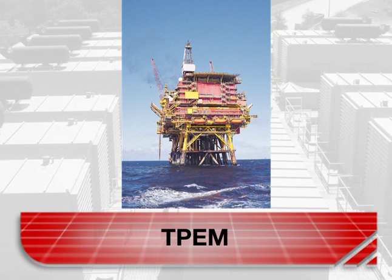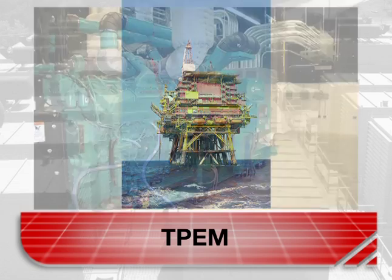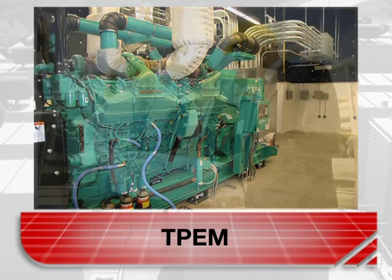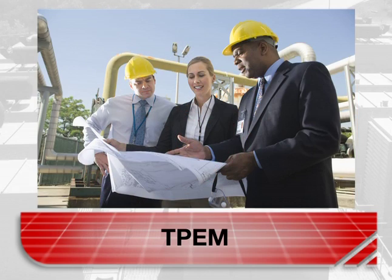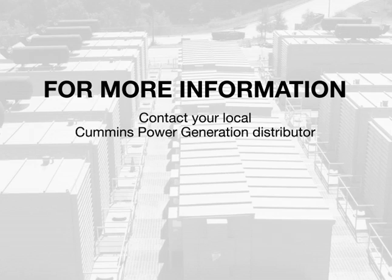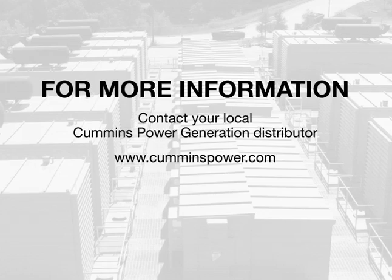If your particular application falls under the non-road category, contact your power generation equipment provider to better understand if you can purchase equipment under this program. Thank you for your attention. For more information, go to www.cumminspower.com.